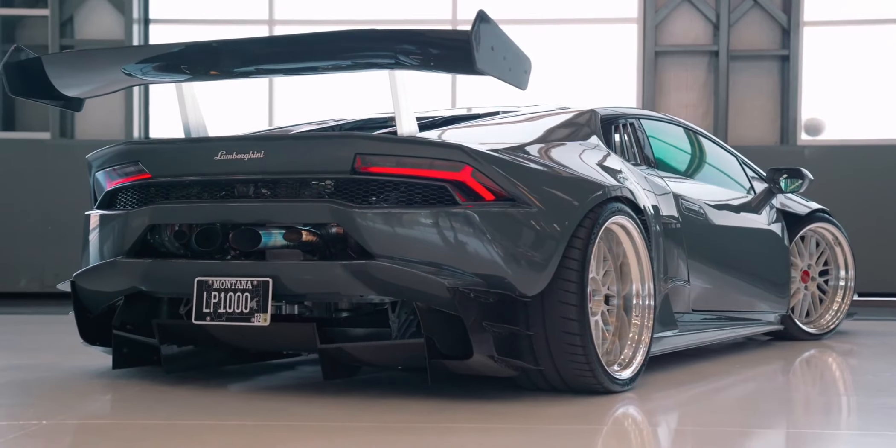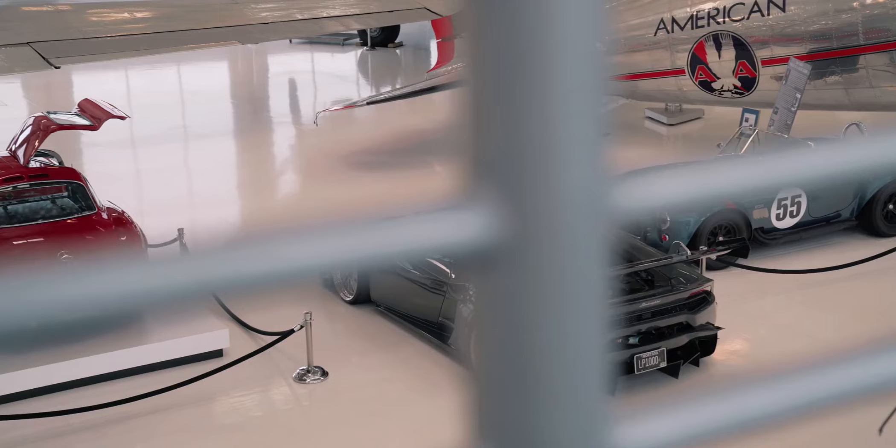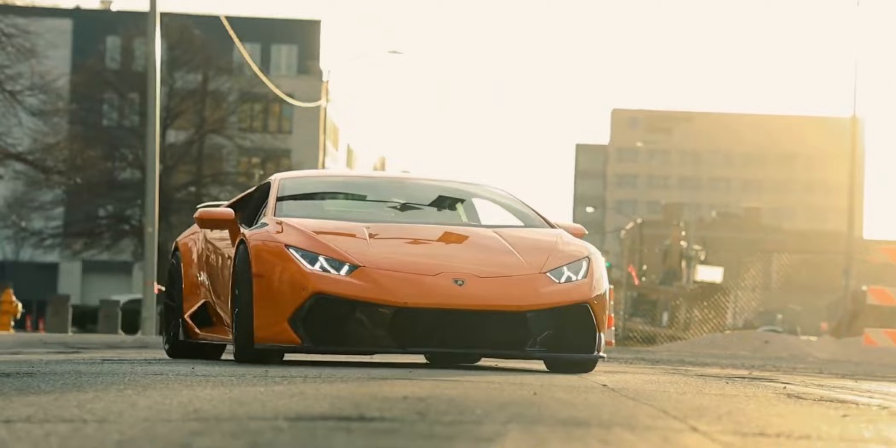Everyone hello, my most beloved viewers, you are on the Did You Know channel. Today I will tell you and show you the most expensive cars in the world. Watch the video to the end and you will know how much the most expensive car in the world costs.